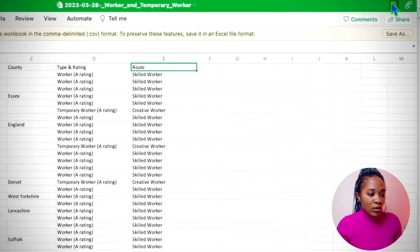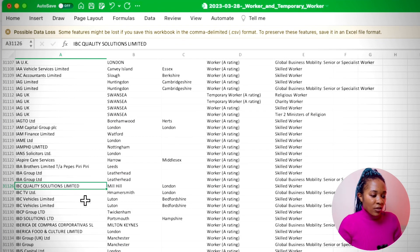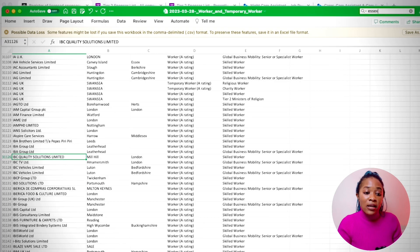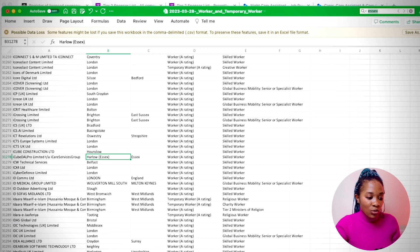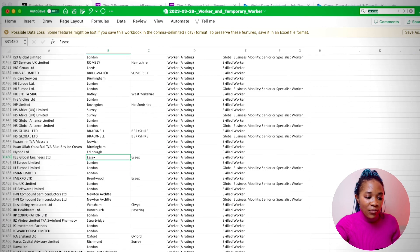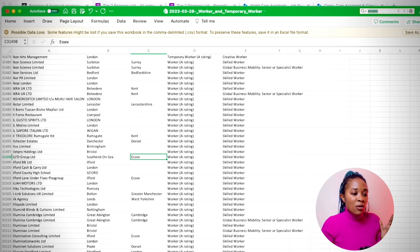In the Excel sheet, you can click the Find or Search button. If I type 'IBC Quality' and press Enter, you can see the box is highlighted: IBC Quality Solutions Limited. If you want to search by city — say you're looking for sponsors in Essex — you type 'SX' and keep pressing Enter, and it keeps going down showing you all the companies in that area. That's how to search on the Excel sheet.